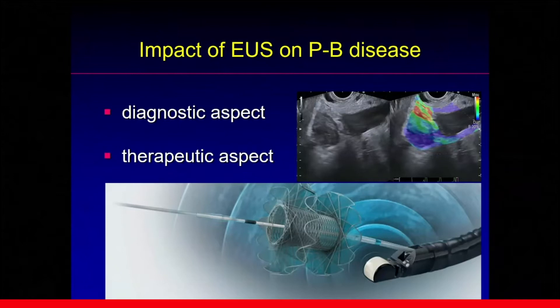EUS was introduced as a new imaging modality about four decades ago. Although it was a crude imaging modality initially, it made a great stride to accurate diagnosis. Nowadays, we can use not only EUS FNA-B, but also elastography, contrast-enhanced EUS, and fine flow image for accurate diagnosis. It is also used actively for the minimally invasive therapy of pancreatic biliary disease.